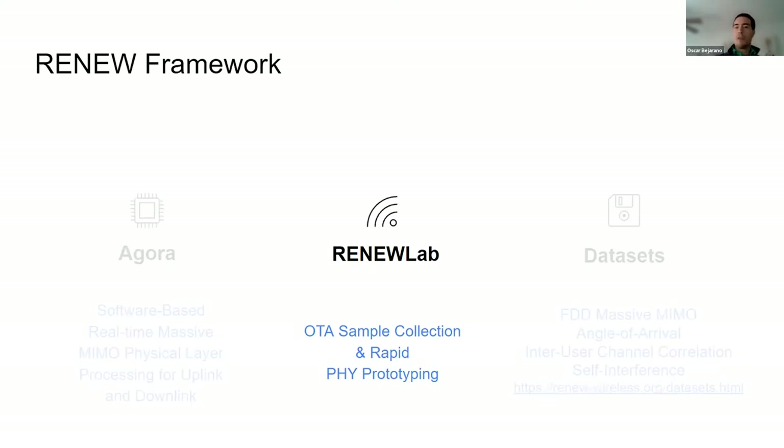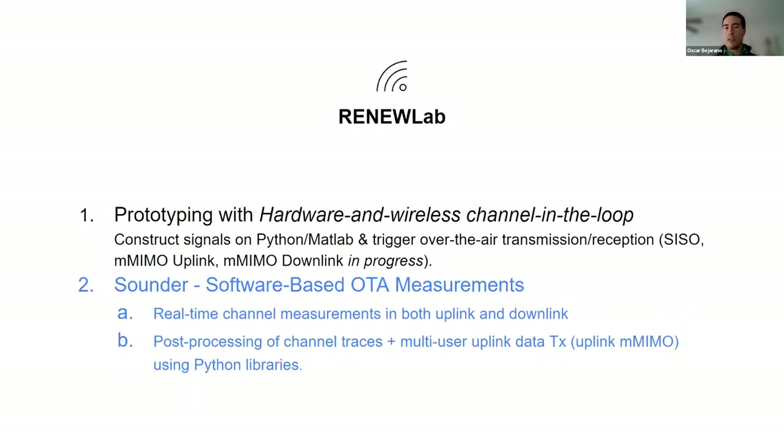Today, I'm going to focus on the Renew Lab side of things, which is the over-the-air sample collection and prototyping. We describe this as a hardware-in-the-wireless-channel-in-the-loop setup. It allows you to construct signals in both Python and MATLAB, and then trigger an over-the-air transmission and reception. They operate in SISO mode. We also have uplink Massive MIMO, and we're currently working on downlink Massive MIMO as well.